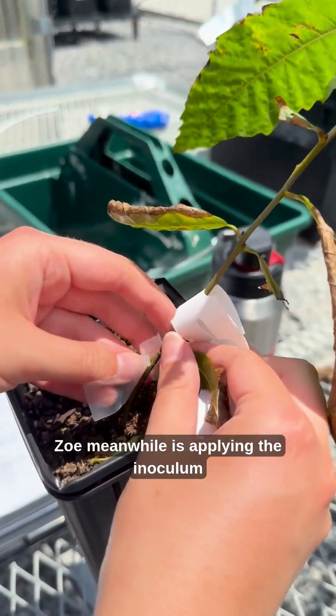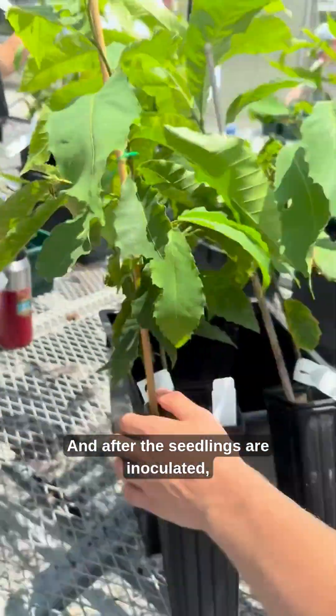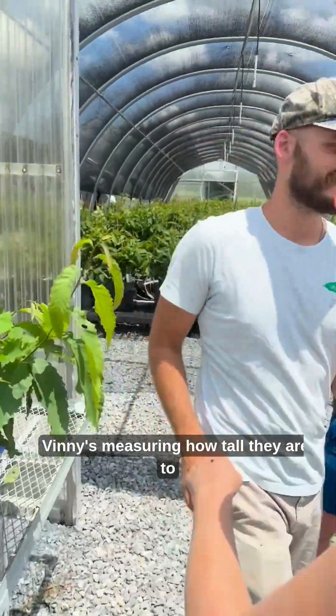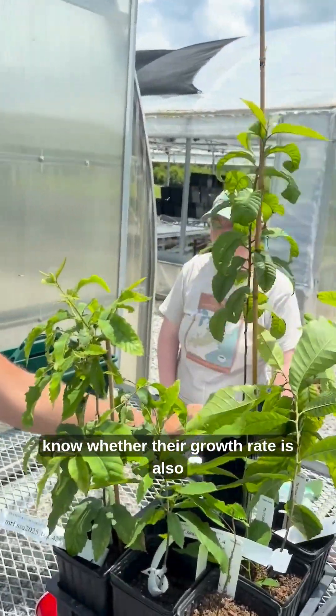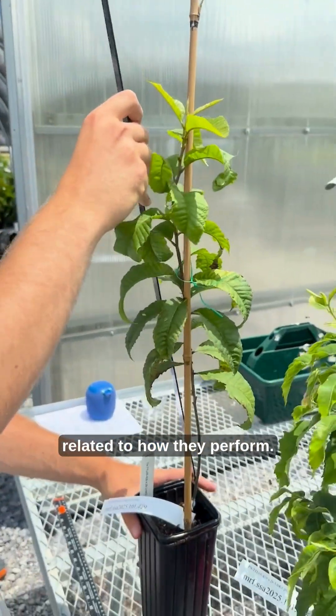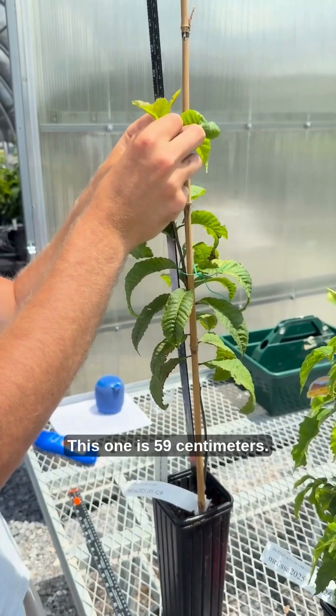Zoe is applying the inoculum to a wound on another seedling. After the seedlings are inoculated, Vinny's measuring how tall they are to know whether their growth rate is also related to how they perform. How tall is this one, Vinny? This one is 59 centimeters.